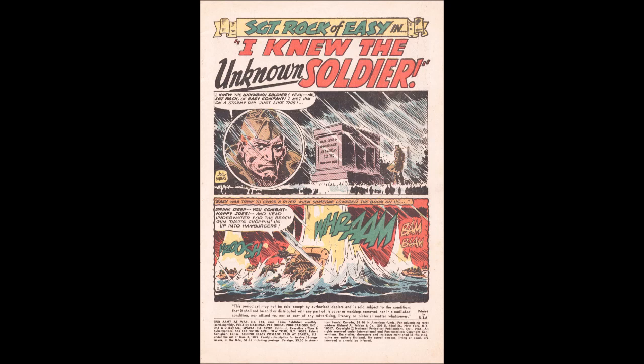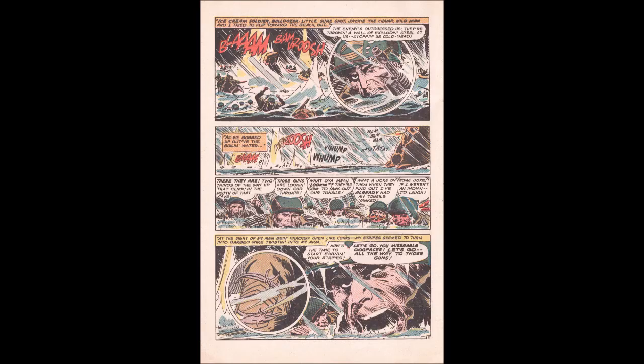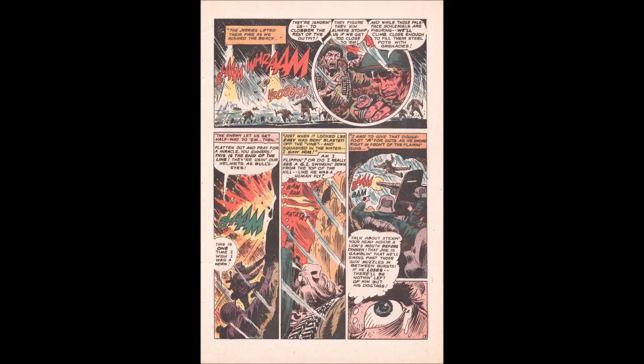Sergeant Rock narrates: "I met him on a stormy day just like this." Easy Company was trying to cross a river when the enemy lowered the boom — a beach gun chopping them up. The boys of Easy Company are thrown into the water, and as soon as they surface, the Germans start firing. Rock says the guns are looking down their throats, urging his men — "Let's go, you miserable dogfaces, all the way to those guns!" The Germans ignore Easy to target the rest of the outfit, figuring they can stomp them if they get too close.